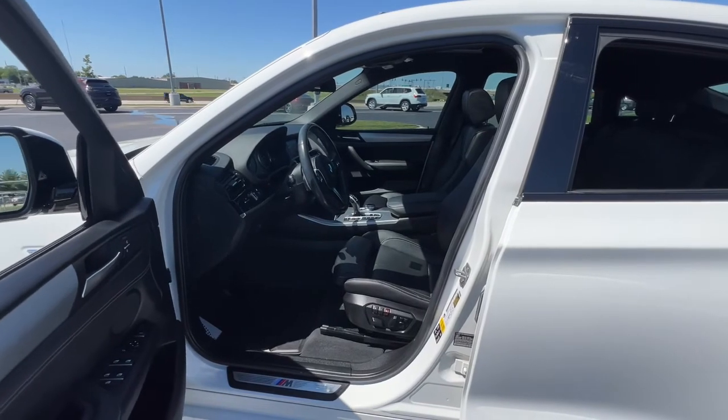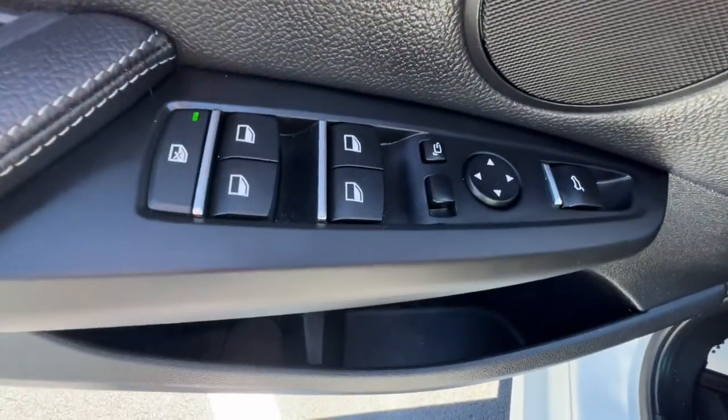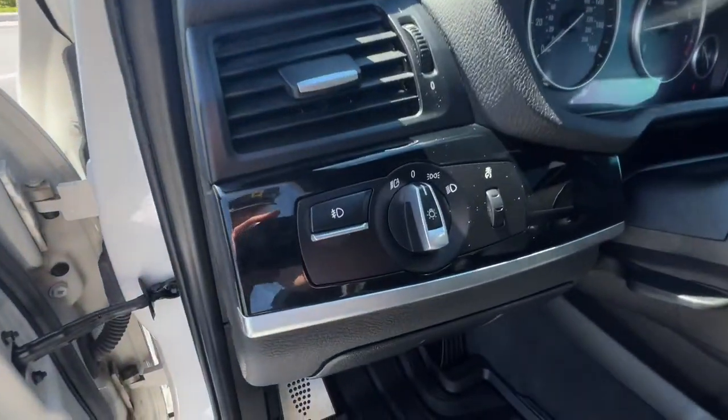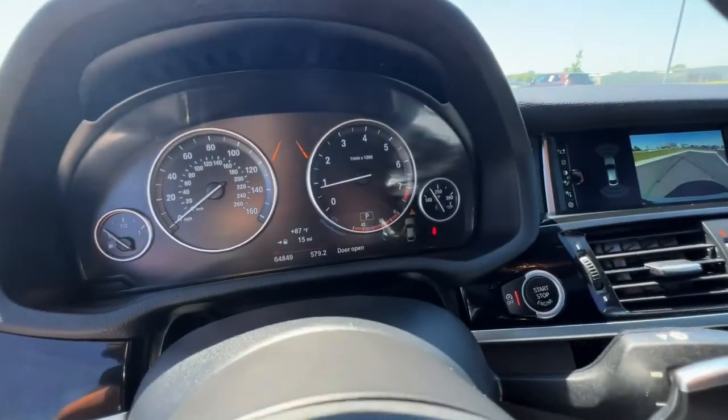These are just some of the great options this vehicle comes with: all-wheel drive, keyless entry, four-cylinder engine, fog lamps, sunroof, power passenger seat, power liftgate, iPod and MP3 input, wood grain interior trim, and a leather-wrapped steering wheel.